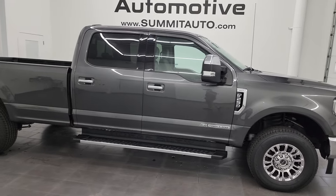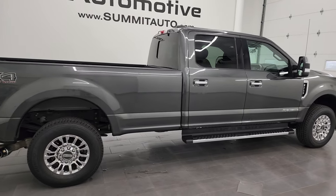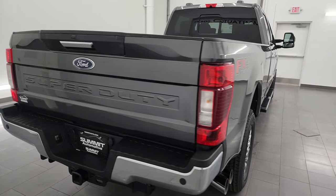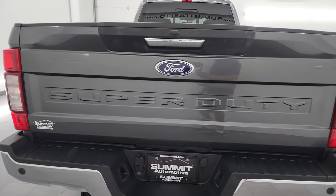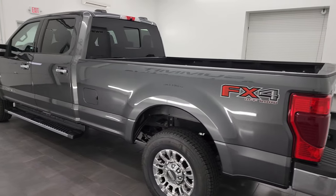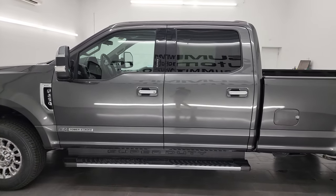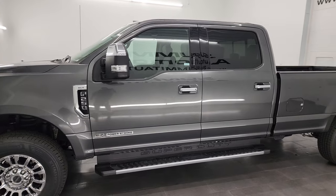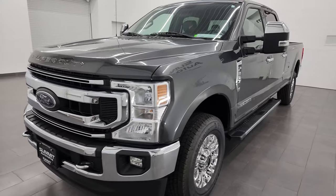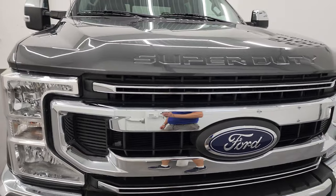Hey, this is Brett, and this 2020 Ford F-250 Crew Cab Longbox XLT FX4 is stock number 14071Z. I am here at Summit Automotive in Fond du Lac, Wisconsin — your new and used heavy duty truck headquarters. This 2020 Ford F-250 has the 6.7 liter Powerstroke diesel engine. It puts out 475 horsepower and 1050 foot-pounds of torque, paired up with a 10-speed automatic transmission.